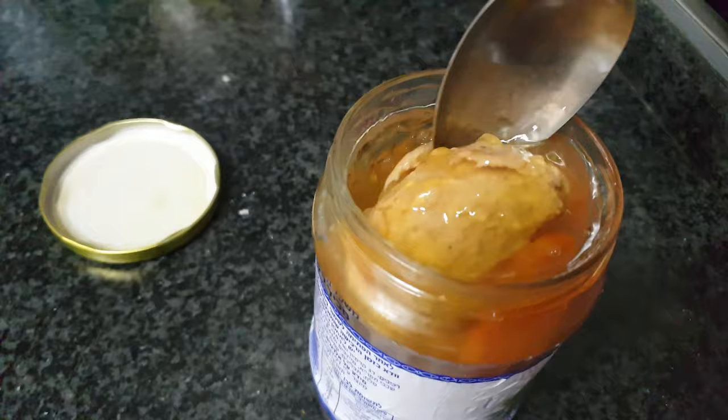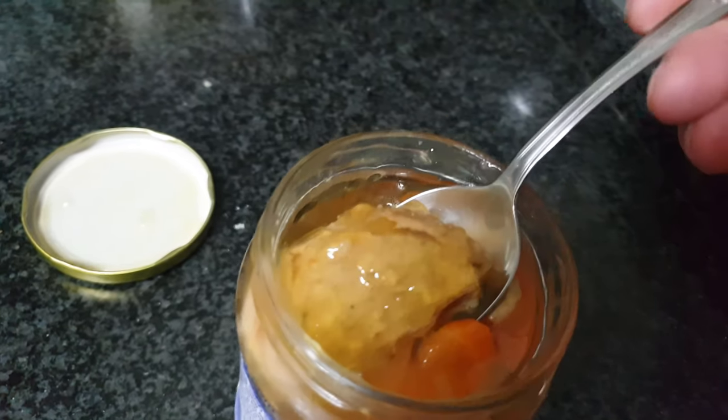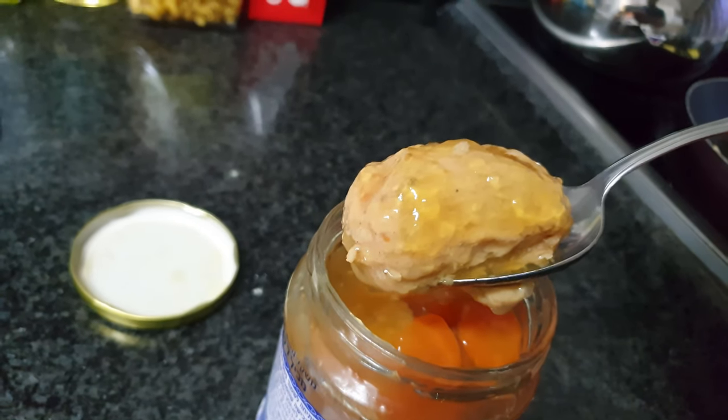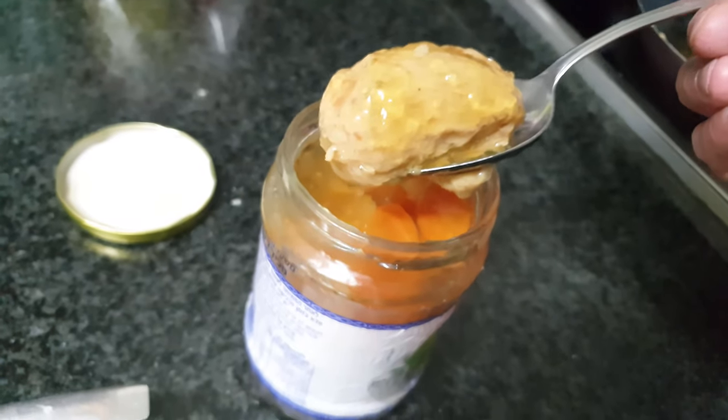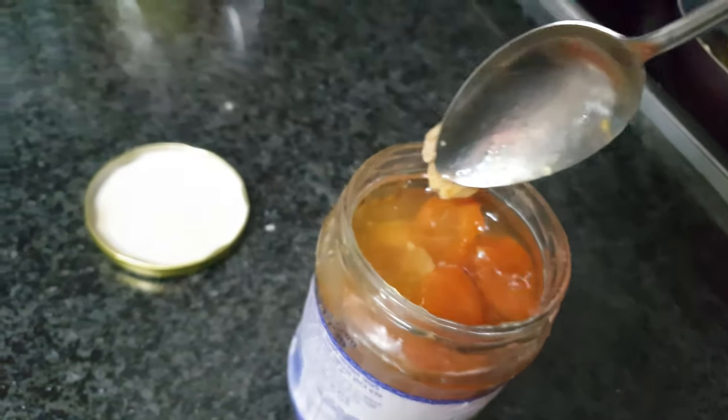Along with the fish balls there are slices of carrots, which are a nice addition to the dish. It may not look like much, but they're pretty delicious. It's okay to eat it cold straight out of the fridge.